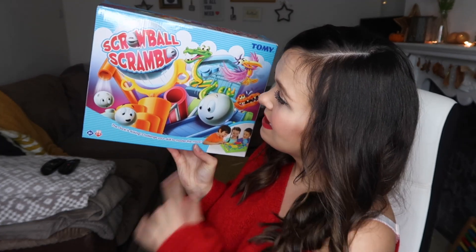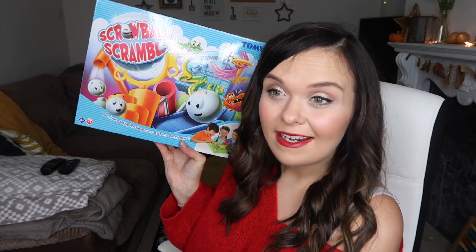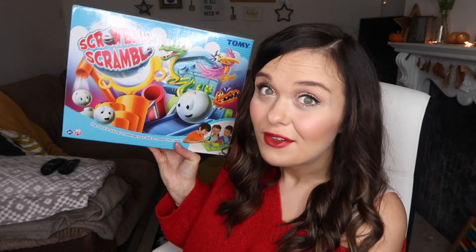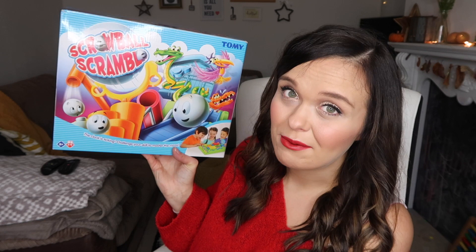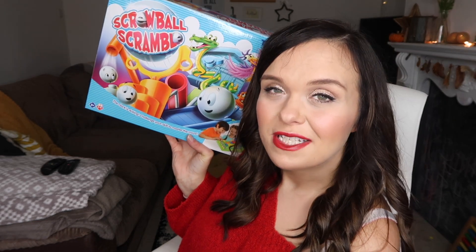The final game we got him is Screwball Scramble, for age five plus, one to four players. If you're an 80s or 90s kid like I am, this was a highlight of childhood — it was both mine and Mark's favourite game. We saw it and thought it was a brilliant one to buy now, and it will last him right through — it might even be one we pull out for our grandchildren. We just had to buy it when we saw it, and I think it's going to be really fun to play over Christmas.